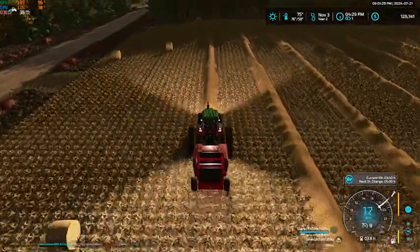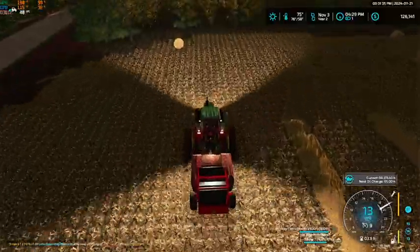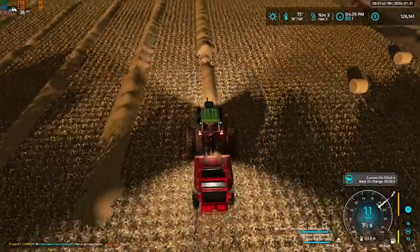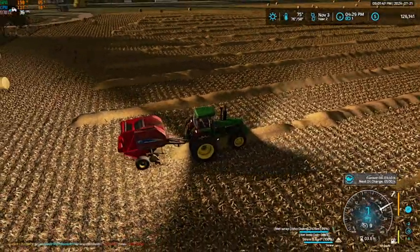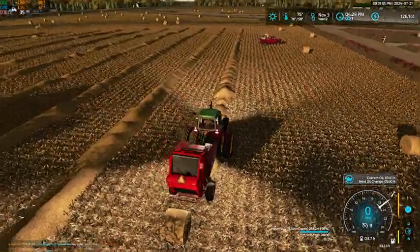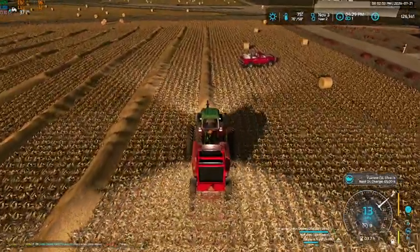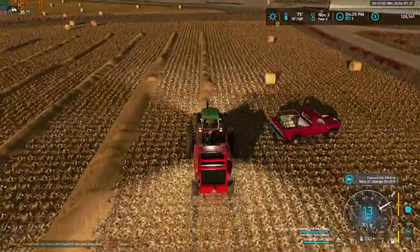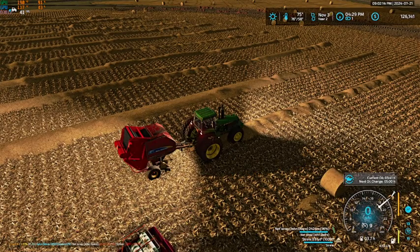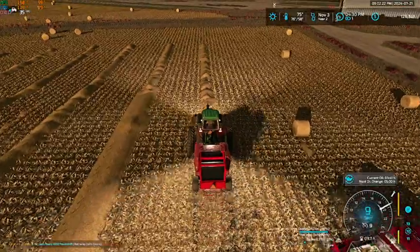It is literally insane how many bales we're making off of this corn stubble. I mean these windrows are just massive and it has been filling like none other, especially on my headland passes — those seem to just fill instantly. It's insane, but it is quite nice at the same time. It really is. It is going to help us a lot money-wise, so that is a big help.